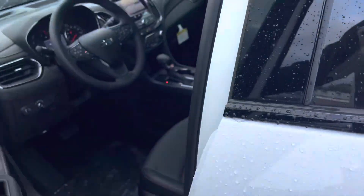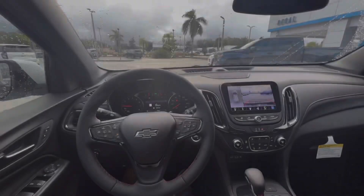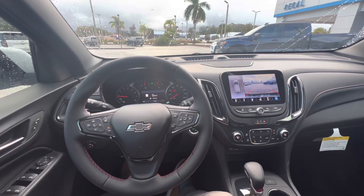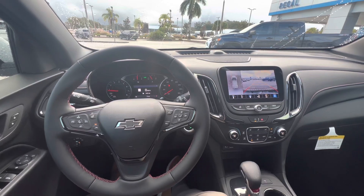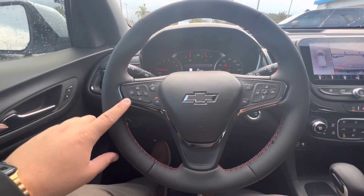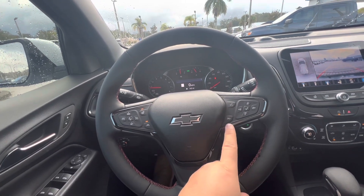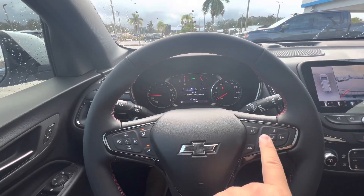I am now sitting inside this 2023 Chevy Equinox RS — there are so many buttons, so many technology and safety options in this Equinox. It all starts with the steering wheel: we have adaptive cruise control, regular cruise control, heated steering wheel, lane keep, lane departure assist, voice controls, hang up the phone, pick up the phone, and menu selector buttons which operate the display on the gauge cluster.